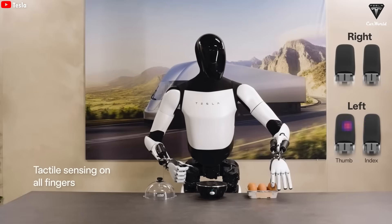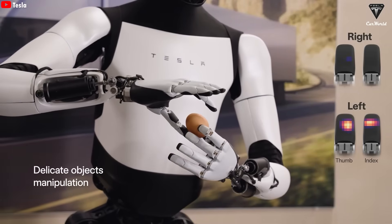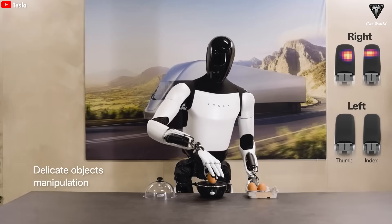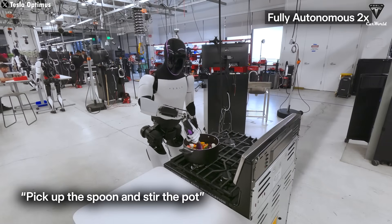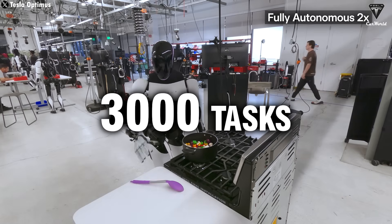For instance, while Optimus 2.5 might be able to hold an egg without breaking it, Optimus 3 could take it a step further — crack the egg, cook it, and serve up a fried egg. The more degrees of freedom it has, the more precise and versatile it becomes. Hitting 3,000 tasks wouldn't be surprising at all.